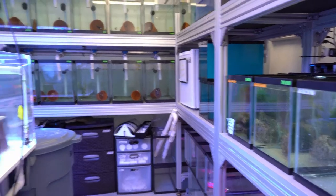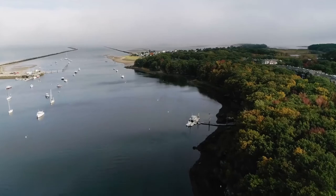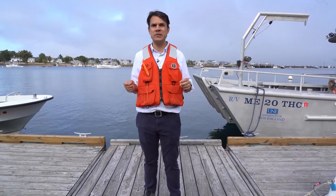So that's a quick tour of the building. What I want to show you now are some of our research vessels at our dock. Here we have two of our favorite boats that we use here in the School of Marine and Environmental Programs at the University of New England.